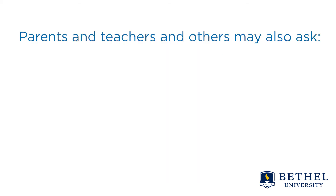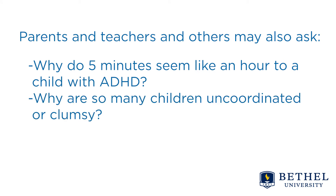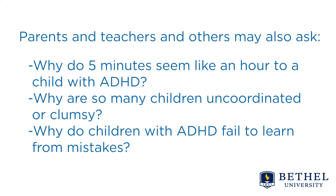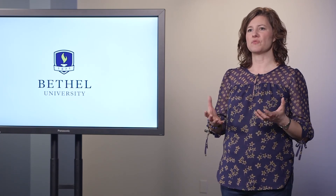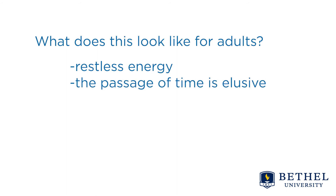Parents, teachers, and others may also ask: Why do five minutes seem like an hour to a child with ADHD? Why are so many children uncoordinated or clumsy? And why do children with ADHD fail to learn from mistakes? The cerebellum receives information from the sensory systems, the spinal cord, and other parts of the brain, and then regulates motor movements. It coordinates voluntary movements such as posture, balance, coordination, and speech, resulting in smooth and balanced muscular activity. The cerebellum is also involved in a wide array of timing and temporal information processing abilities. For adults, this may be restless energy and an elusive sense of the passage of time.